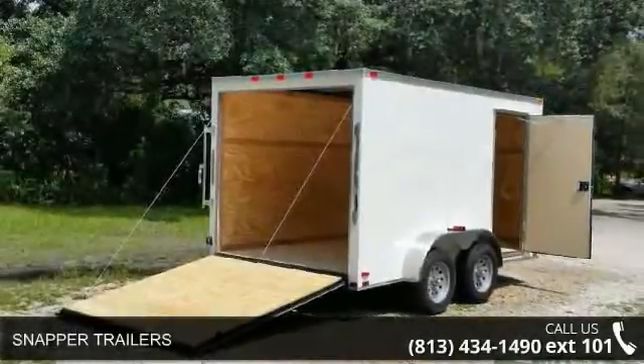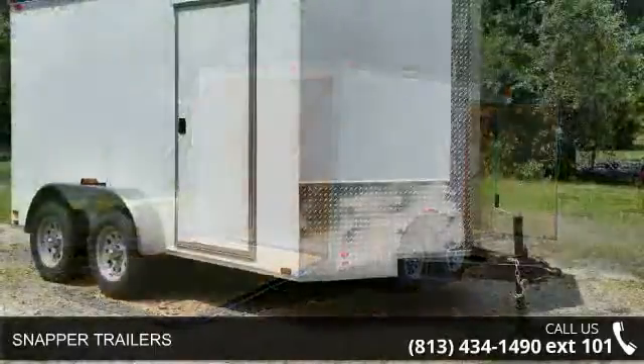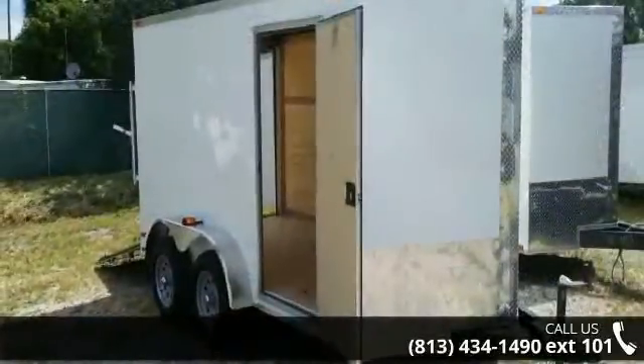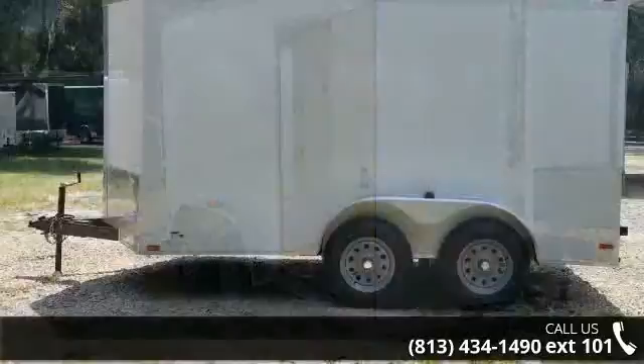Up for sale is a Snapper Trailer. If you are looking for a quality trailer, consider this one. This unit is priced just right and comes equipped with many desirable features. Follow the link in the description below to learn more about this trailer's features.